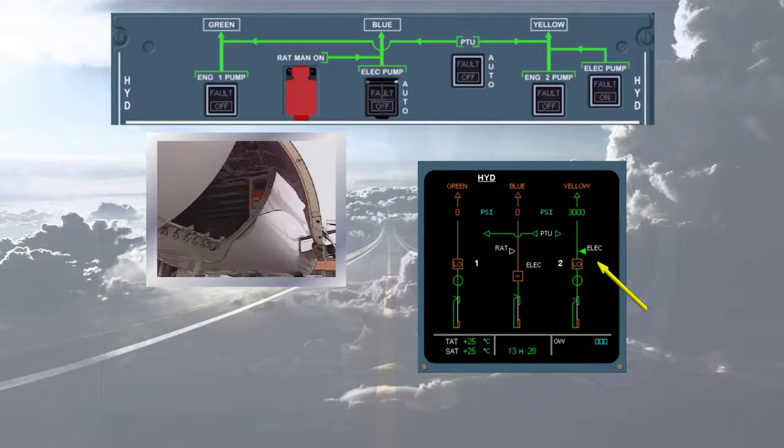The yellow hydraulic electric pump triangle has changed from hollow white to solid green, indicating that it is running. The yellow system pressure has increased from zero amber to 3000 psi green, providing pressure to operate the doors.